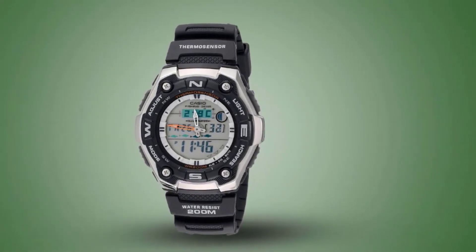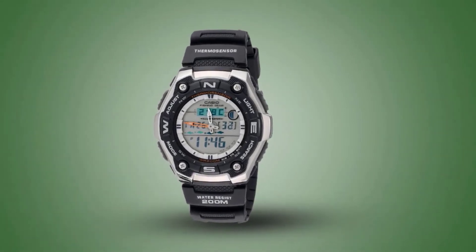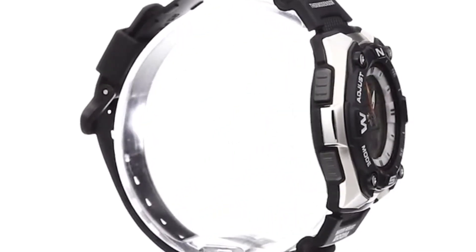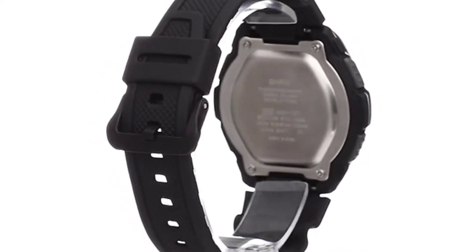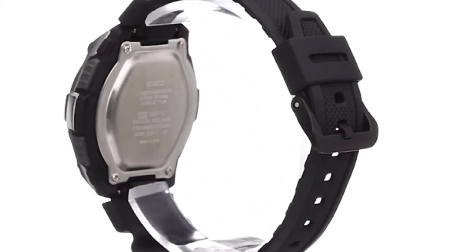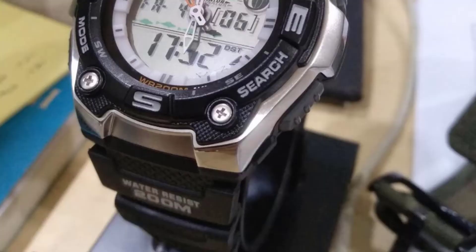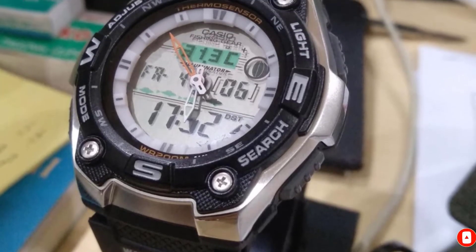The thermometer can be adjusted to account for your body heat. But it's the fish indicator that makes this a particularly good buy. The Casio uses four fish icons to predict how well the fish will be biting, likely by gauging the time and moon phase together. Whatever the formula, most anglers find that it works — and that alone is enough reason to purchase this watch.